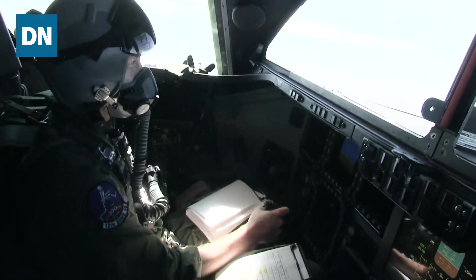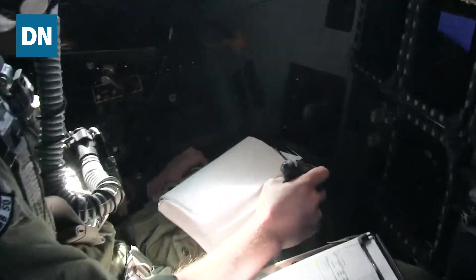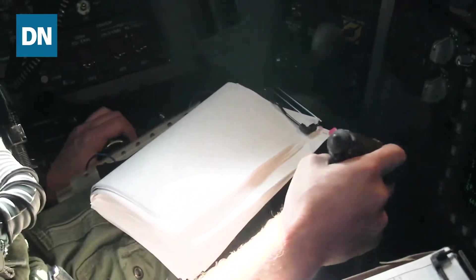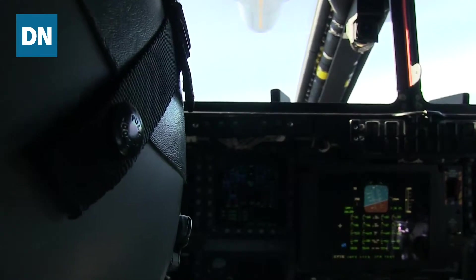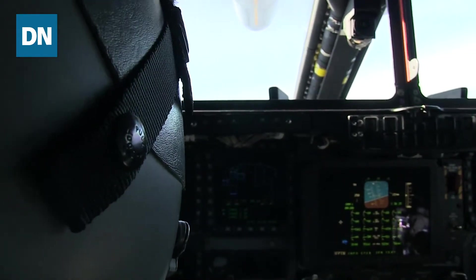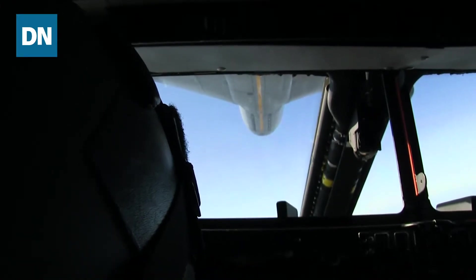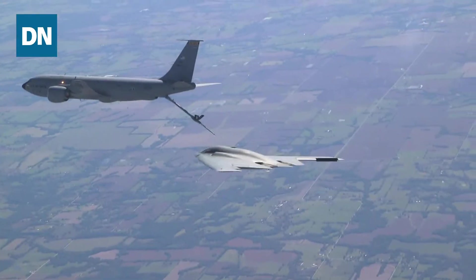His left hand is making surprisingly, sometimes large corrections in the power for four motors on the B-2. But his eyes — he is just fiercely concentrated. No deviation. He doesn't look down, he doesn't look up, left, or right. It's just an incredible level of focus and concentration.